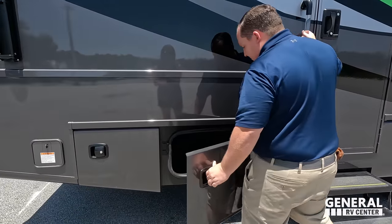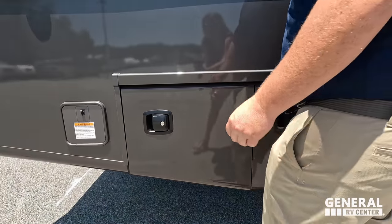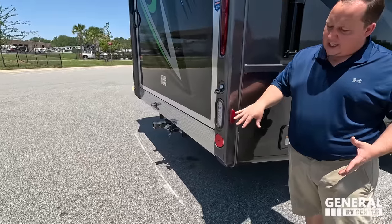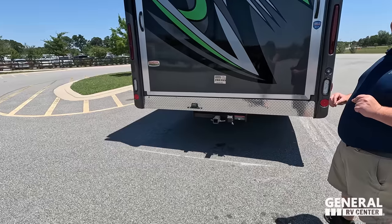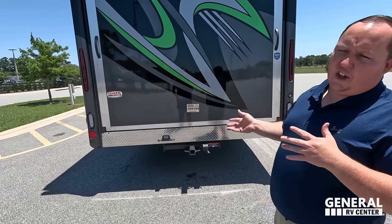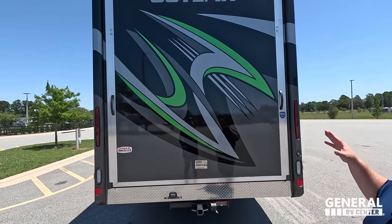Coming around the back, we have a nice fiberglass rear cap. It's an 8,000-pound hitch, though you'll realistically tow around 5,000 pounds, especially if you're loading it up with toys inside. Look at the Outlaw — mean and aggressive. And I have to correct myself: there are actually three outside awnings. That awning covers the patio when the ramp door drops down — it makes a patio space.